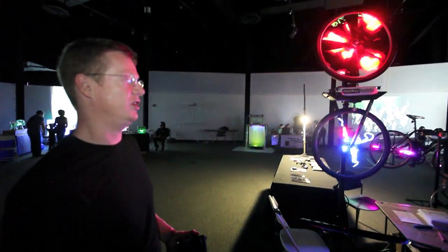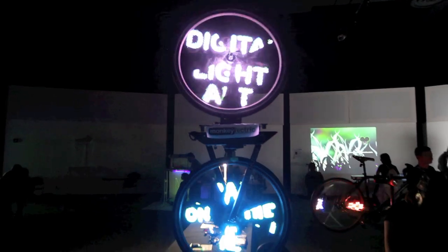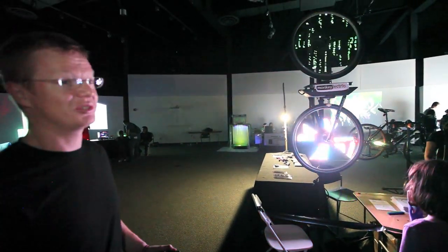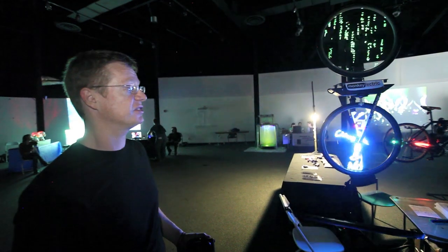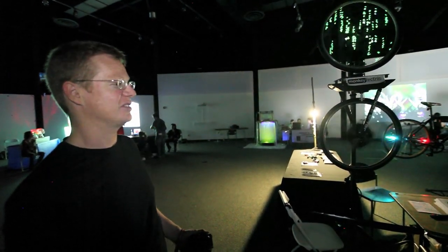Over here we have our VideoPro wheel screen, which is a commercial product for advertisement agencies. It has 256 LEDs, wireless capability, about four to eight hours battery life using lithium-ion batteries. And it can display up to 1,000 images or 90 seconds of animation.